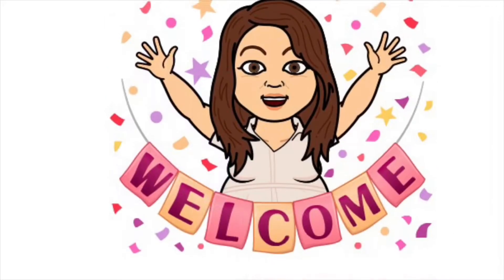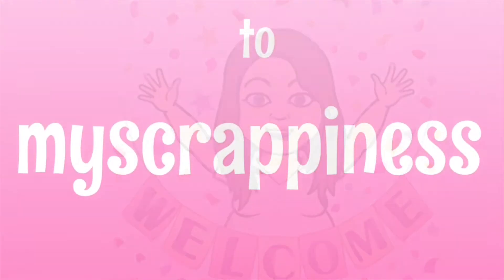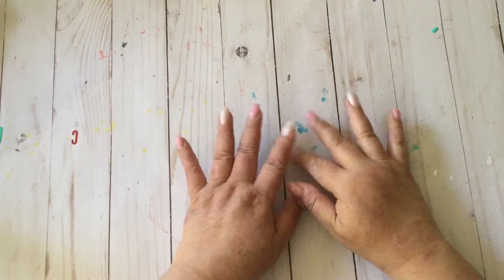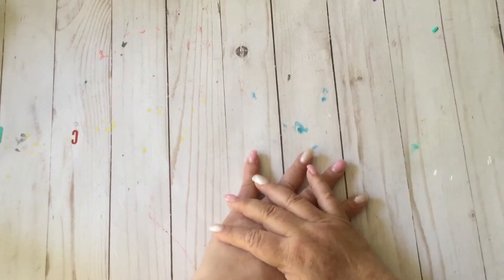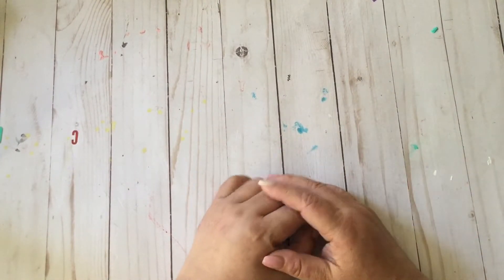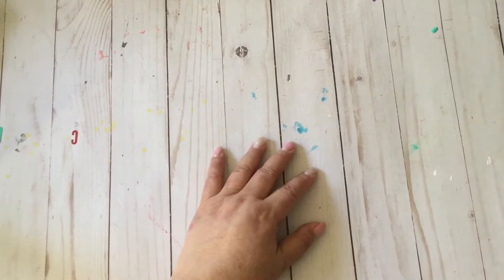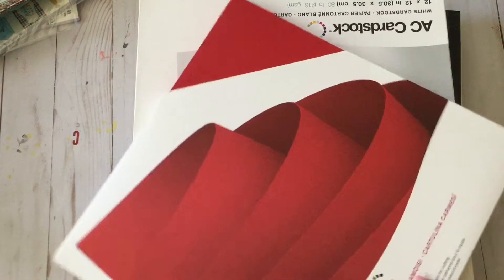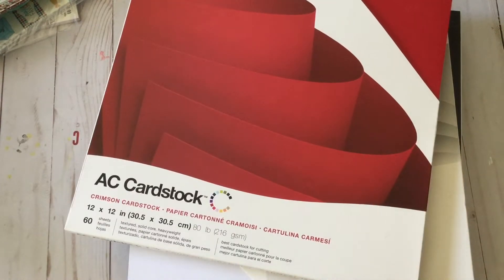Hey guys, welcome to my scrappiness! It's Marissa again. Here's the second half of my huge haul from the 2019 Pomona Scrapbook Stamp and Scrapbook Expo. They Scrapped had a sale on their cardstocks, because honey, you know I don't have enough paper.